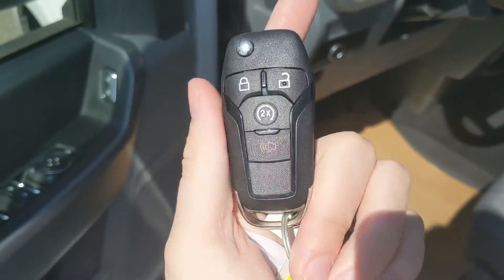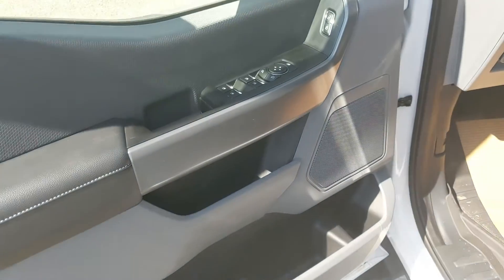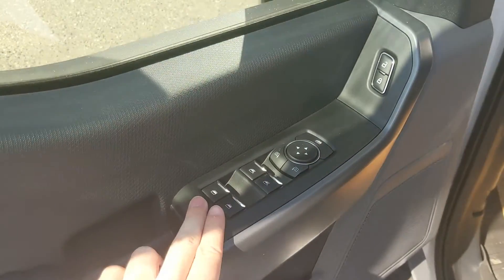This truck does have a remote start, so no need to go outside on those cold mornings to warm up your vehicle. And looking in, you have power windows, power mirrors, and power locks.